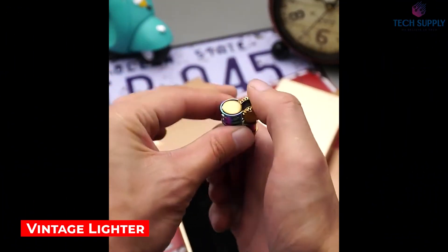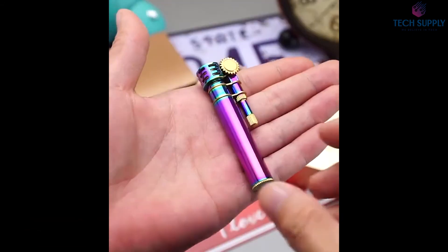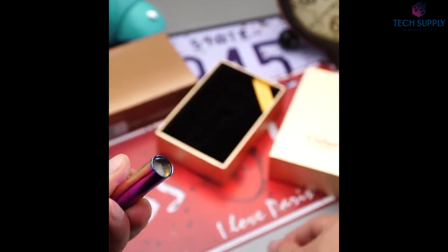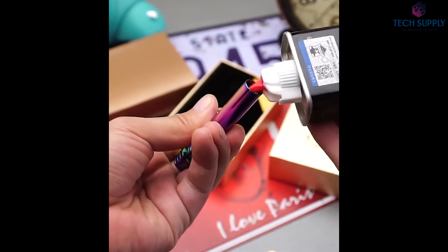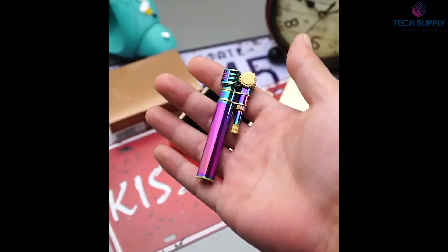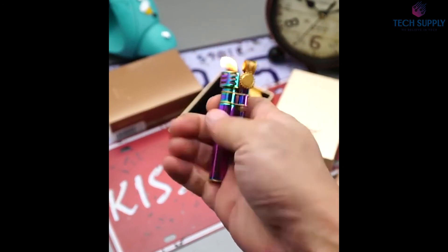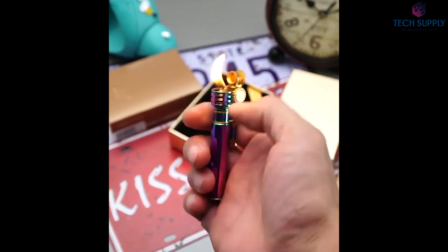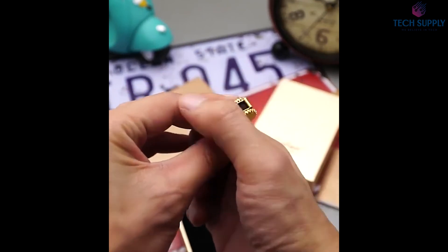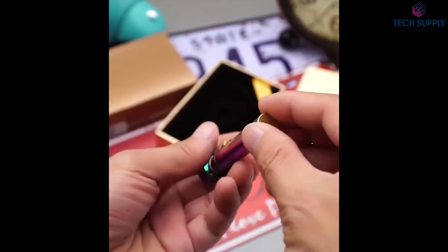Vintage Lighter. Here's a cool vintage lighter that stands out with a pretty unique design. The beautiful flintstone mechanism is super easy to operate — the lid pops up quickly and the fire comes out. As you can see, it's pretty stable and strong. Like all old-school lighters, this one is powered by kerosene. However, refilling the tank is simple: you only have to open the bottom compartment and fill it with fuel. What's more, the lighter is entirely made of premium materials such as brass and stainless steel, and it's available in several excellent colors.